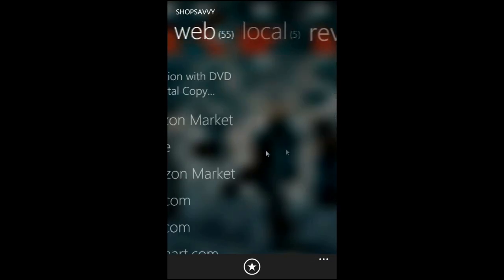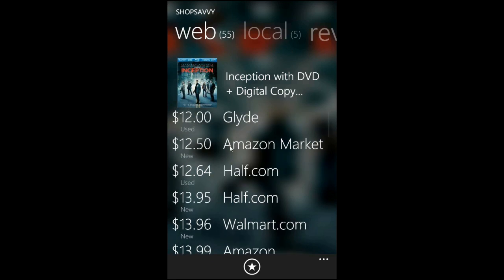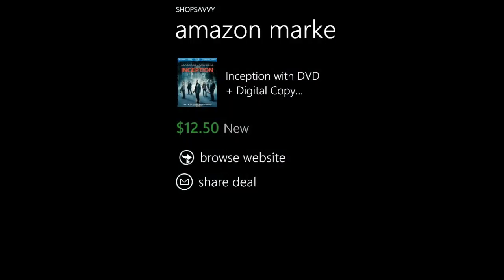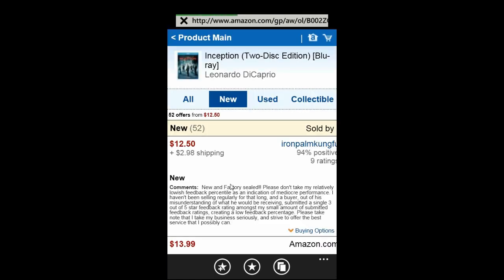Let's go right on back and we can see that in the web section, we can tap on it and we can actually go directly to the website and purchase the item there if we wanted to.